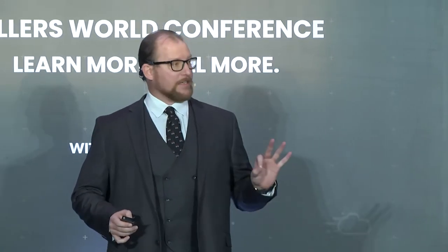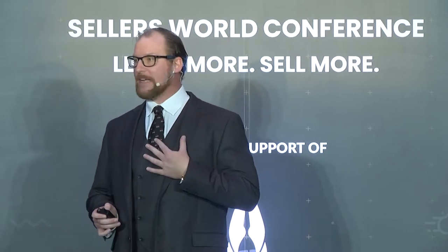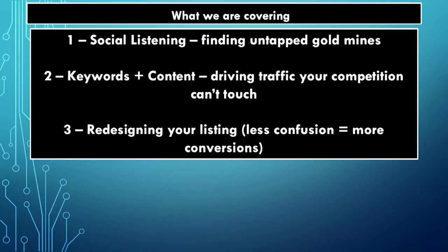Three main things I want to cover. Number one, social listening. I'm not the person that's going to find a product and then try to find an audience for that product — I'm the other way. I want to know what people really want before I spend money trying to sell them something. We're going to find some untapped gold mines in both products and keywords that people aren't looking at.